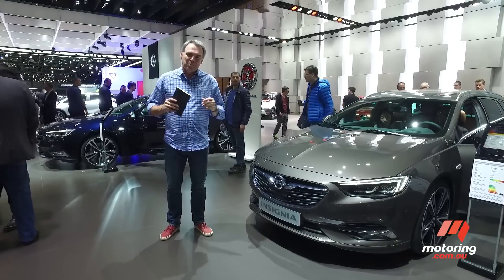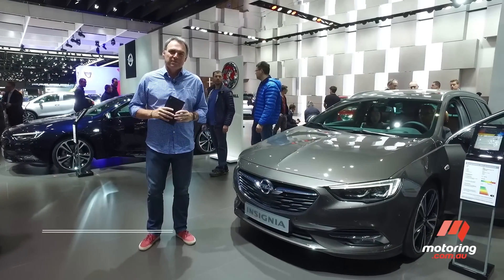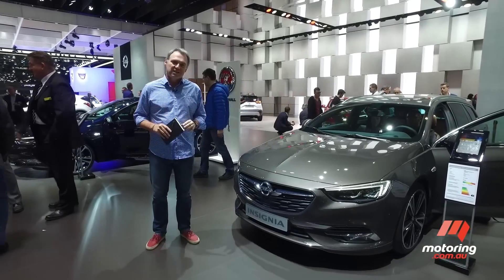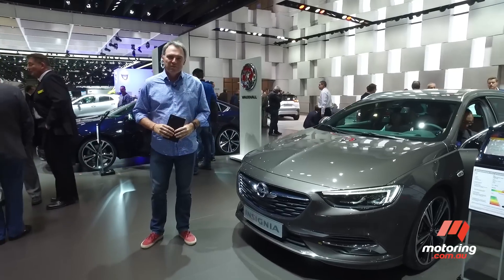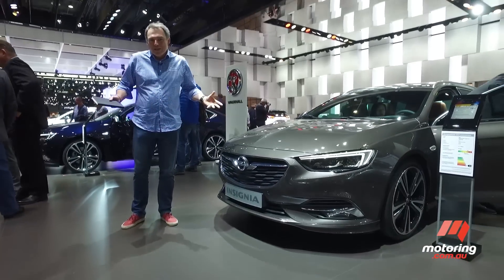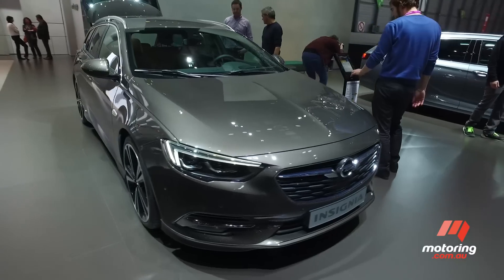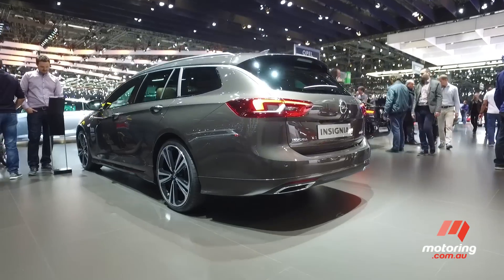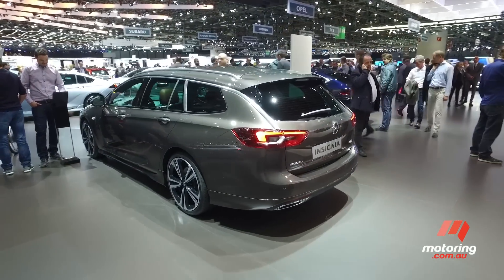After months, maybe years of anticipation, speculation and previews, Opel has formally revealed the new Insignia large car here at the Geneva Motor Show. Why do we care? Well, of course we care because from 2018, Insignia is the basis for the first ever imported Holden Commodore.